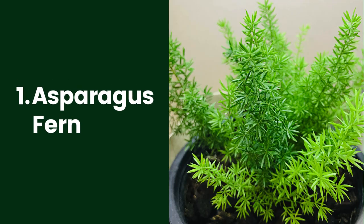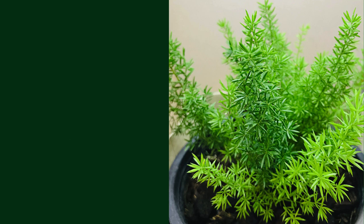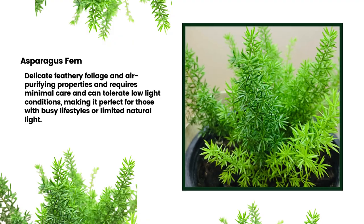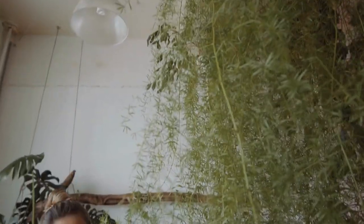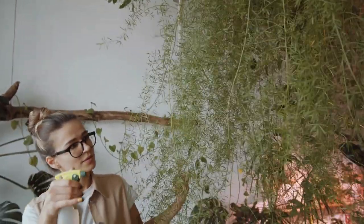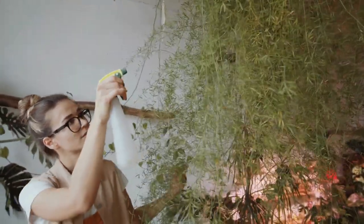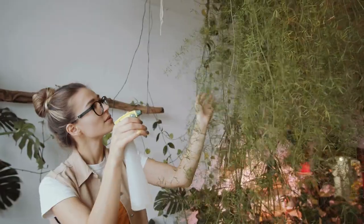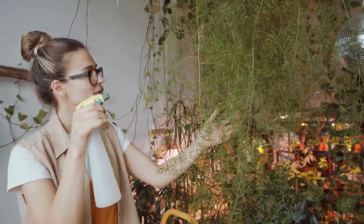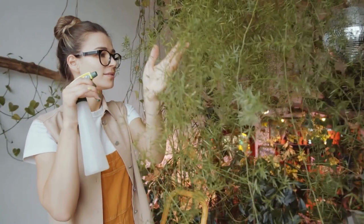1. Asparagus Fern. Airy, lacy asparagus fern loves the humidity of a bathroom. It does well in either moderate or bright light, so a spot by a window is best. Asparagus fern (Asparagus densiflorus) looks soft to the touch, but the stems have thorns, so beware. It can grow to 2 feet tall with branches that can sprawl laterally as much as 6 feet. This plant is highly toxic — keep it away from small children and pets.